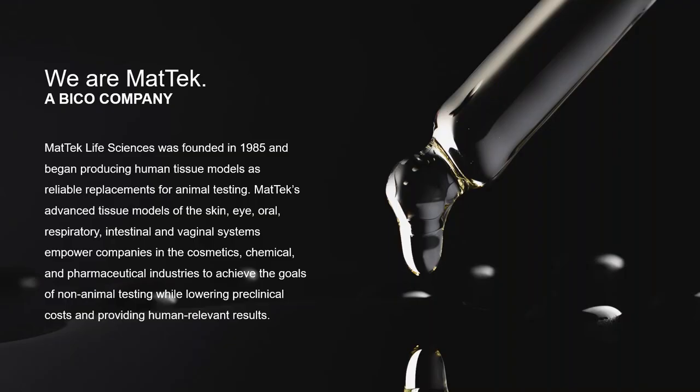Before we get into the actual data, I'll introduce MatTech as a company for those not familiar with us. MatTech was founded in 1985 and began producing human tissue models in the early 1990s as a replacement for animal models. Since then, we have become leaders in tissue model creation and now offer 15 different models with more in R&D. We've also expanded our portfolio to include cells, media, and cultureware products to provide researchers with custom solutions.